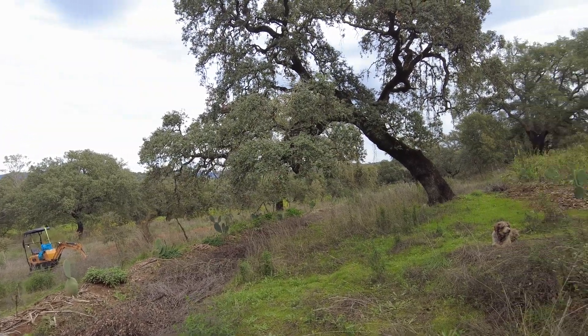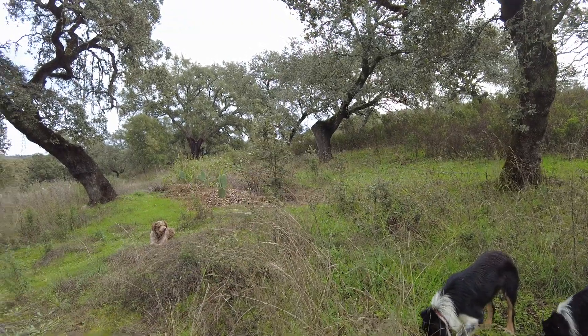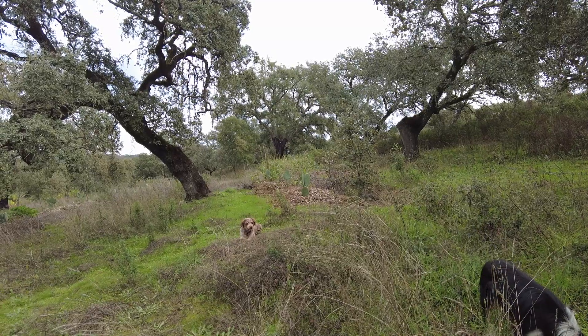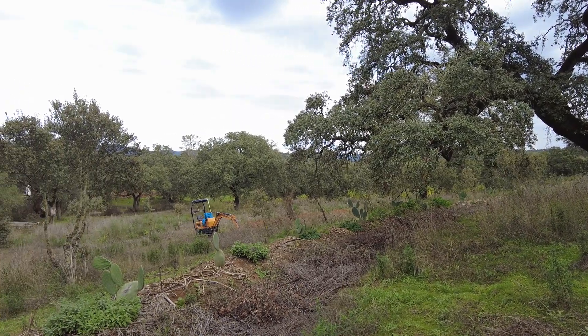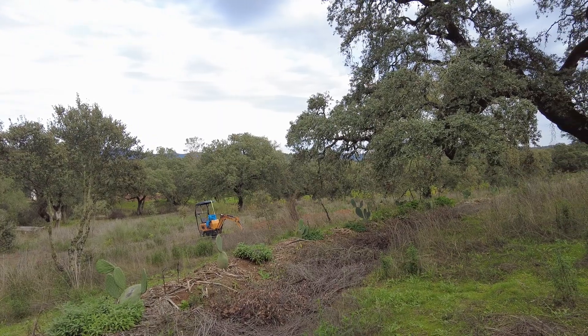I could not get it higher here because of the trees — and actually it works well. Very pleased with that. Till next time, goodbye.